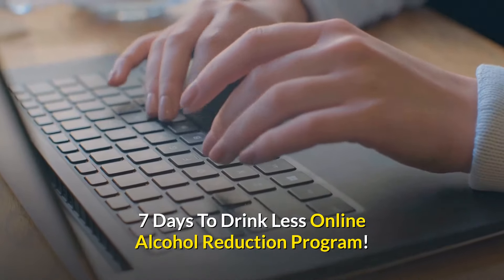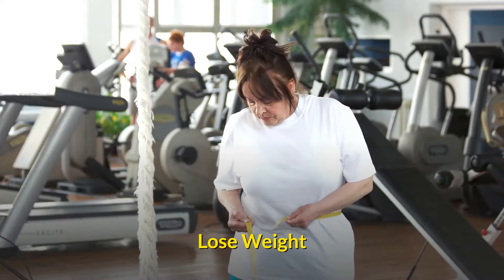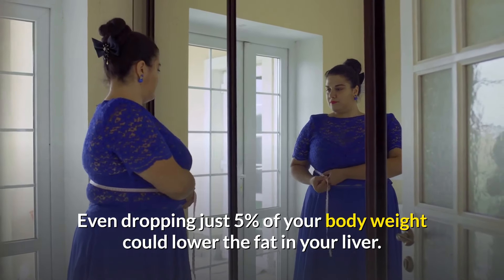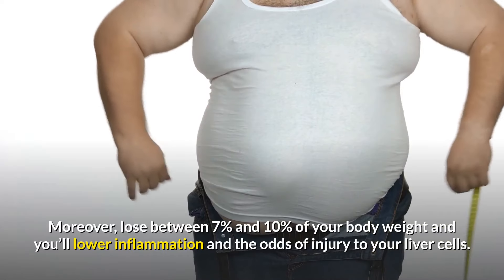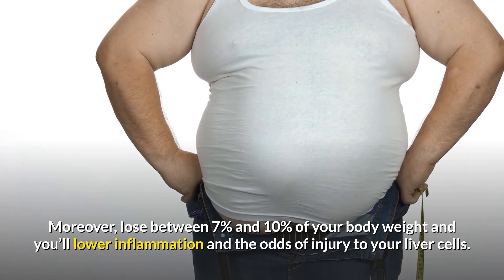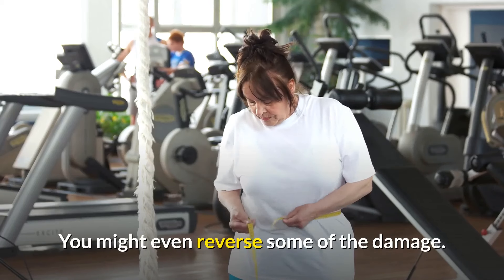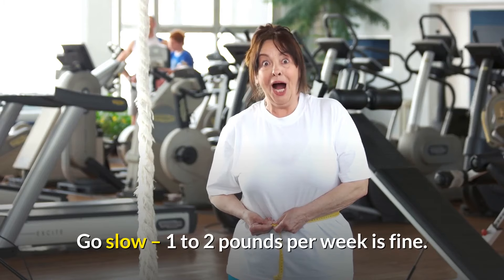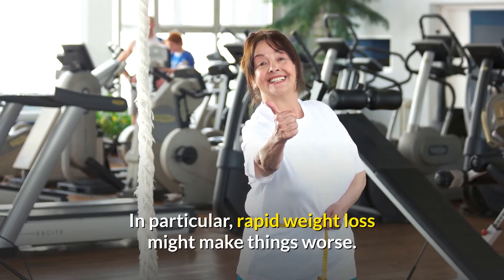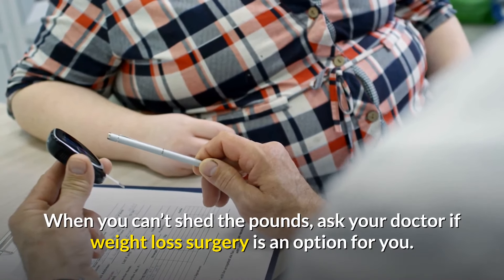Lose weight: even dropping just five percent of your body weight could lower the fat in your liver. Losing between seven and ten percent of your body weight will lower inflammation and the odds of injury to your liver cells — you might even reverse some of the damage. Go slow: one to two pounds per week is fine, as rapid weight loss might make things worse.